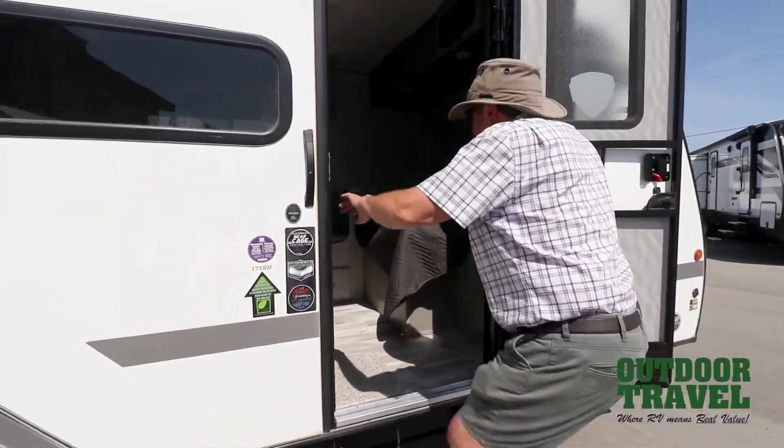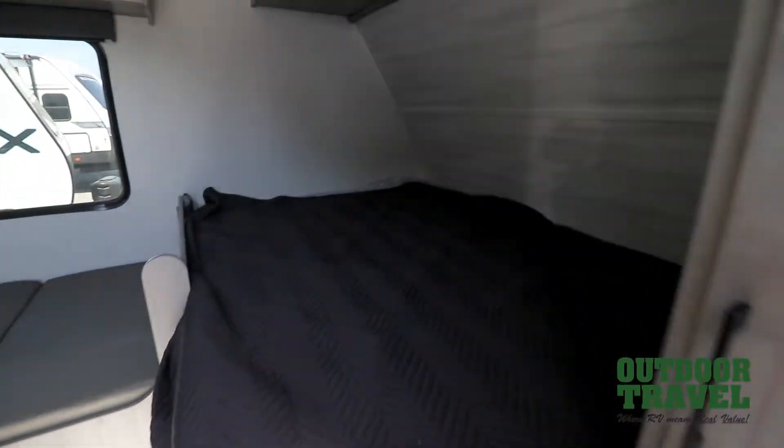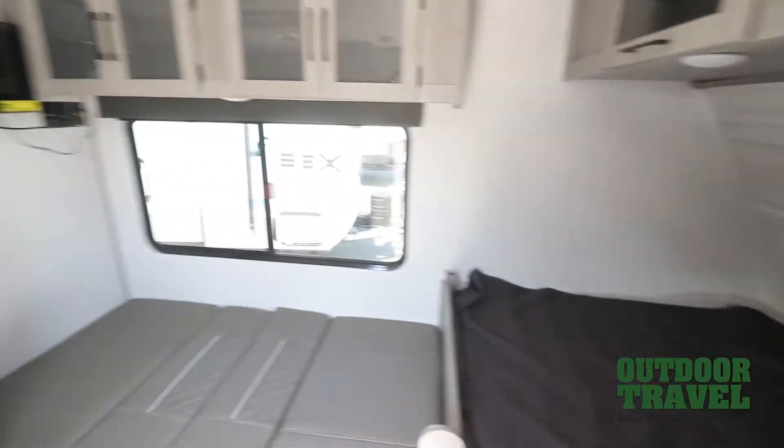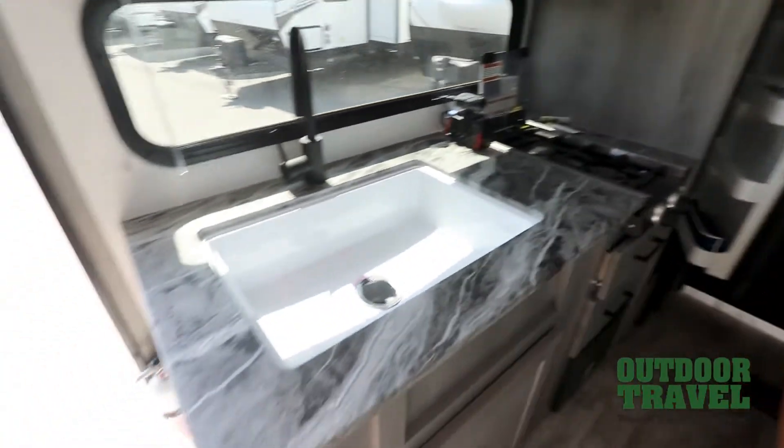Now we walk into the travel trailer. You've got a queen size bed in the corner and a dinette bed in here. Nice big sink, two burner stove. Your furnace is here, electrical panel is here, and this is your gas and electric fridge, which is nice.